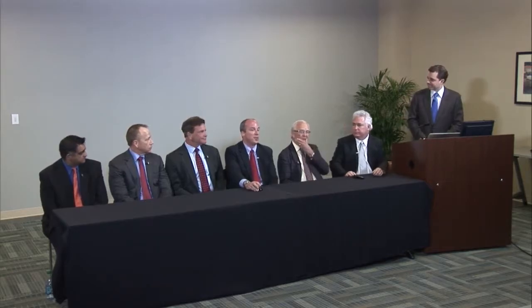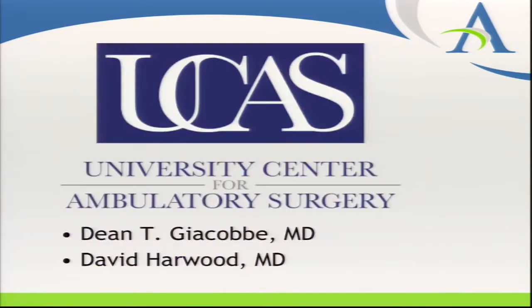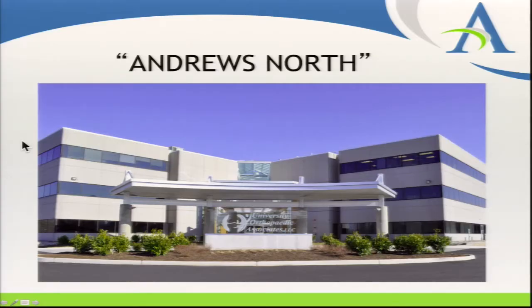I'm Dr. Dean Giacobbi, working with Dr. David Harwood at the University Center for Ambulatory Surgery in Somerset, New Jersey. I've been a little bit slower as an anesthesiologist to adopt the adductor canal catheter. We certainly do them, but we're a little more restricted in our use currently. We're primarily still doing a fair amount of femoral nerve catheters, and we actually have a fairly busy outpatient total knee replacement program.